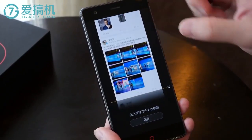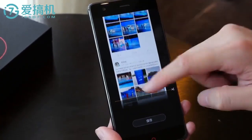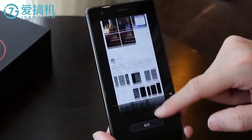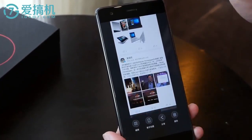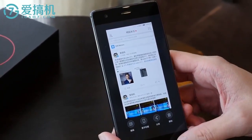As for the software, Nubia Z17 comes with Android 7.1 with Nubia UI 5.0 on top. Connectivity features include Dolby Atmos, Hi-Fi Plus, NFC, Bluetooth 4.1, and dual-band Wi-Fi.